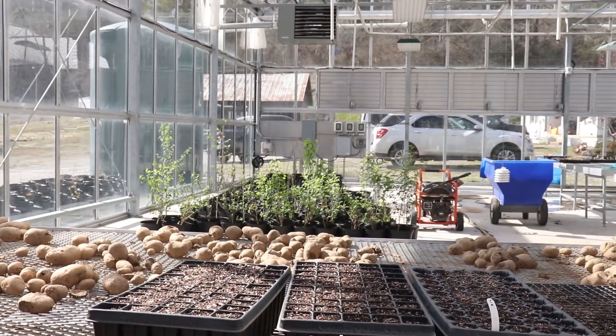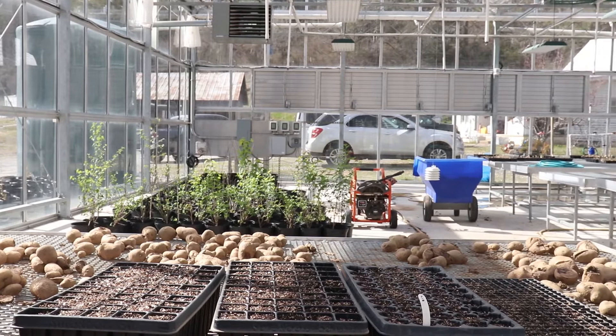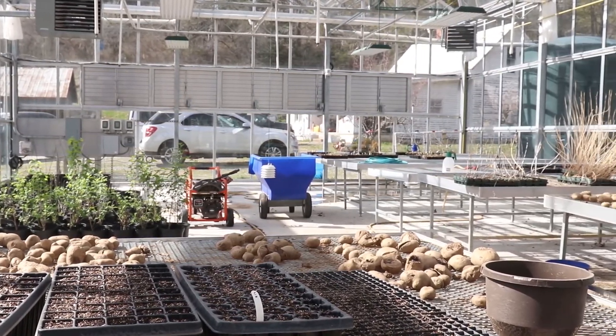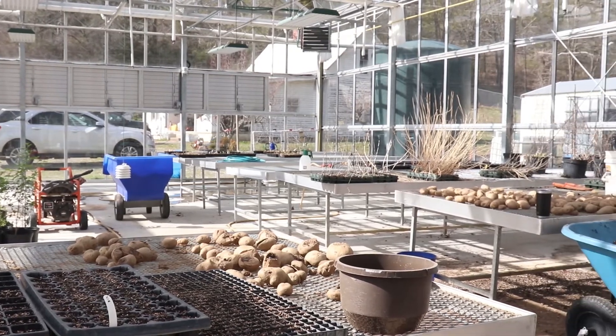This is our main propagation house. It's a Van Wierden MX-3, a glass structure with a complete agro system, so everything is controlled — the heat, the fans, the roof, and the shade cloth. Everything we're starting in here is going to be going out into the nursery or onto a tribal project. It's 2,160 square feet.